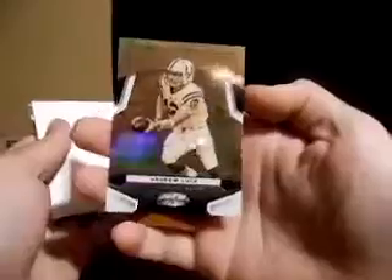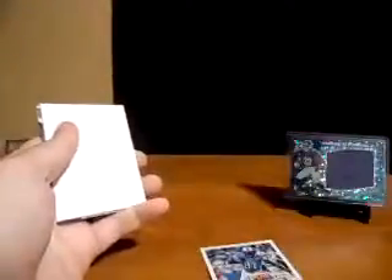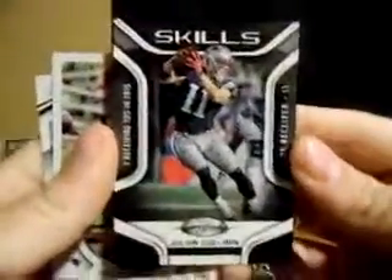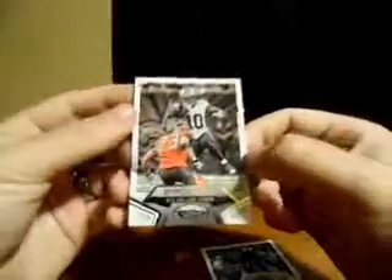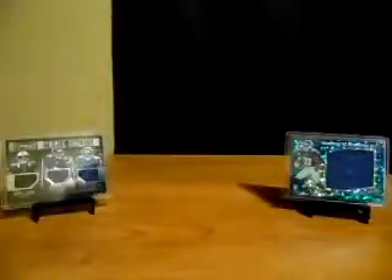Alright, let's go to Certified. Calvin Johnson, Andrew Luck — probably gold team. Not a bad-looking card, filler card. Julian Edelman skills card — that's gonna go to a buddy of mine. We got Malcolm Mitchell rookie card and Brandon Cooks.